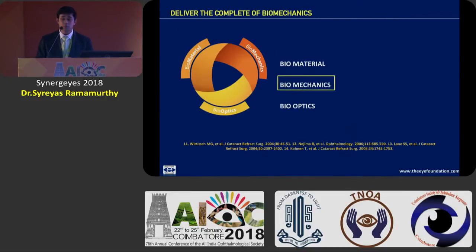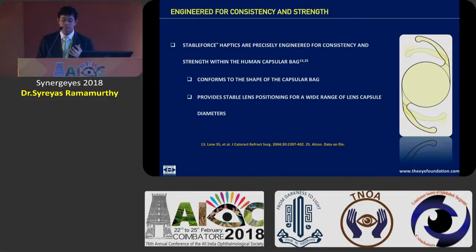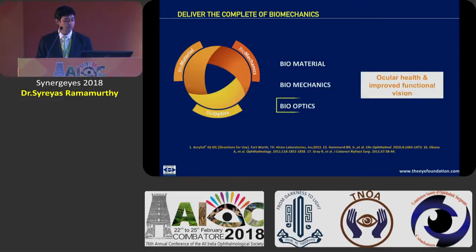You have the biomechanics with the stable force haptics which are engineered in such a way that they conform to the shape of the capsular bag, especially in high myopes where the lens has a greater tendency to rotate. These stable force haptics are extremely useful, especially even in the toric versions to ensure that there is excellent rotational stability.